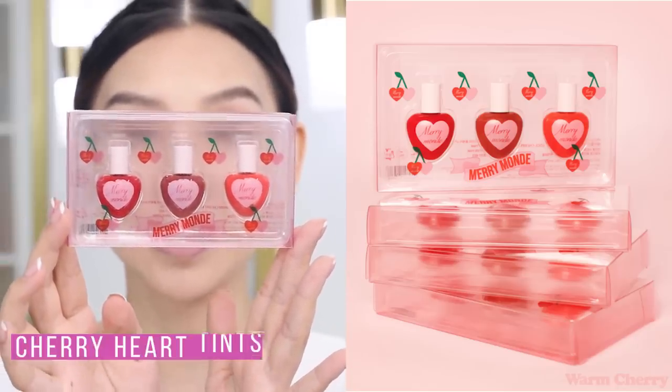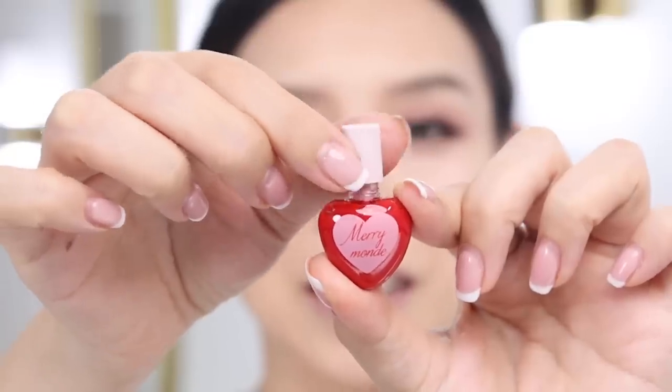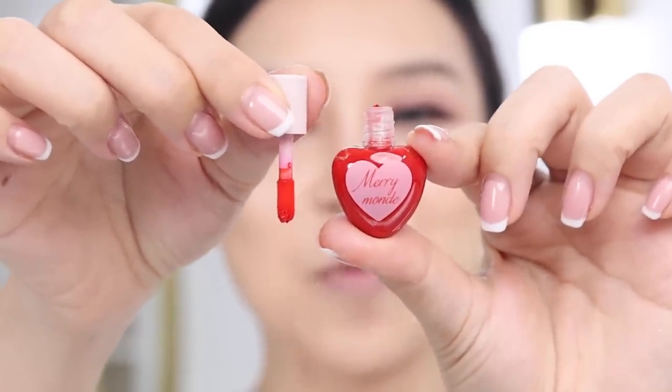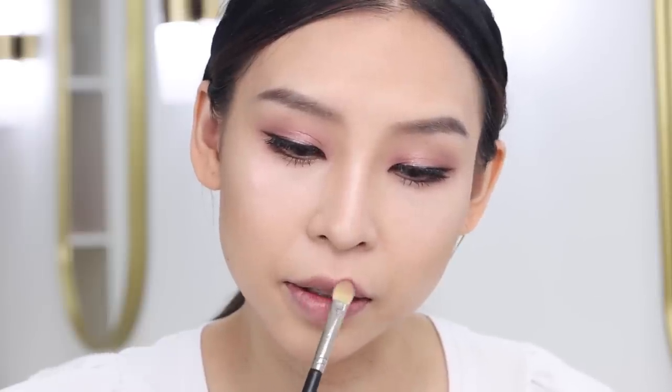For lips I have this fun lip tint from Marimonde — cherry hot lip tints. The packaging is so cute, it almost looks like a toy. There are three shades: vivid red, brick red, and orange coral. The middle brick red is going to work best for this look. Before applying, I'm showing a little trick: apply a bit of eyeshadow above the cupid's bow and a little underneath in a similar color to the lipstick to make your lips look bigger. I've just popped the tint on the center and blended a bit of shadow around the edges.